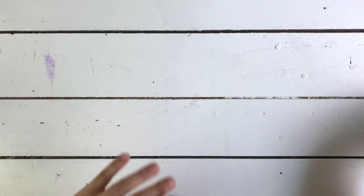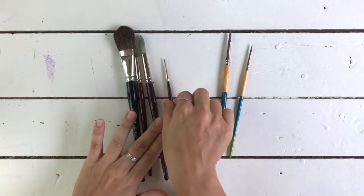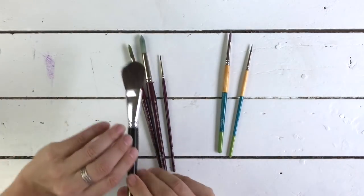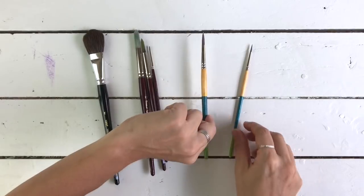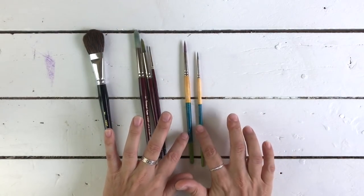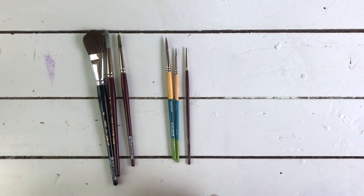First up are the brushes — my most used brushes. On the left are the Neif brushes. Neif is an Australian owned company and they make great, economical brushes. This is the one inch wash brush for large areas of color, and then round brushes in sizes 12, 8, and 0. Over here are Princeton brushes from Officeworks, also very inexpensive — a size 6 and a size 2. My most used are the 6, the 2, and the 0. Absolutely couldn't do without these.